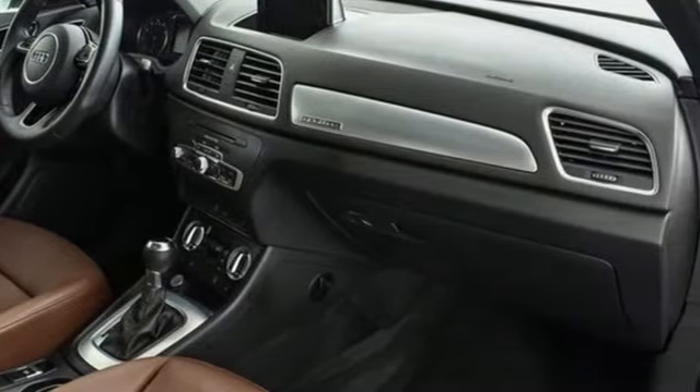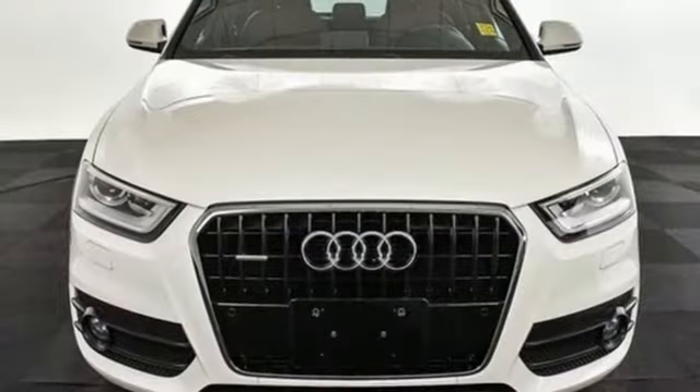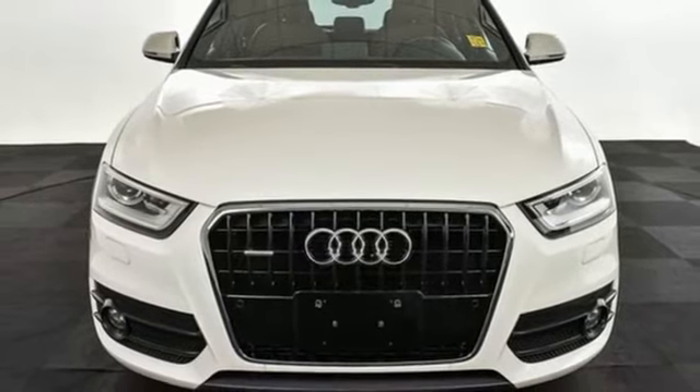Revolutionary engineering, progressive design — Audi. You'll never know until you try. Test drive it today.